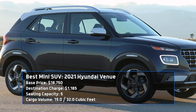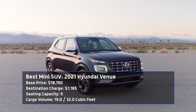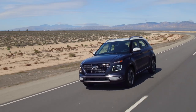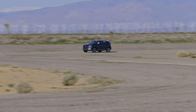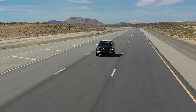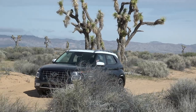The Hyundai Venue is the total opposite of what comes to mind when you think of an SUV. It's small in both stature and cost, with a base price of just $18,750. Despite that, the Venue is fun to drive and comes packed with safety features including automatic emergency braking and lane keep assist. Powered by a 1.6-liter four-cylinder engine producing 121 horsepower, the Venue isn't going to set any new lap records. But with 32 miles per gallon combined, this tiny SUV's return is more than a fair trade-off. If you're searching for something small and fun that has plenty of cargo space, the Venue is the mini SUV for you.